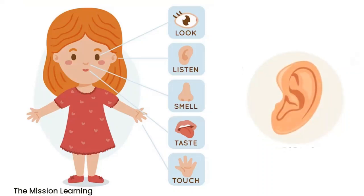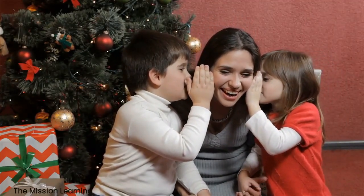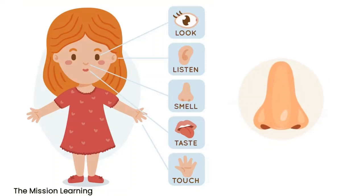Ears. The ears help us hear. They detect sound waves and send signals to the brain to create the sounds we hear. Ears help us hear.